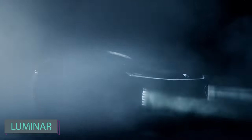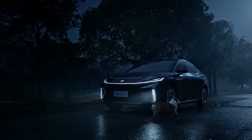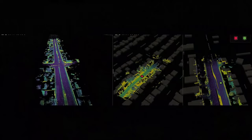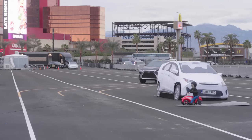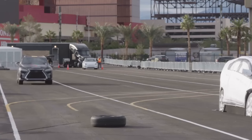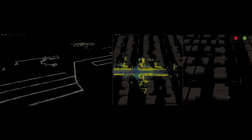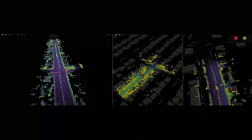Luminar Technologies is a company that focuses on developing LiDAR — light detection and ranging technology — for autonomous vehicles. LiDAR uses laser light to measure distances and create detailed, accurate maps of the surrounding environment. They provide high-resolution 3D mapping, enabling autonomous vehicles to navigate safely. The company aims to play a key role in advancing self-driving cars, envisioning saving 100 million lives and 100 trillion hours on the road within a century.